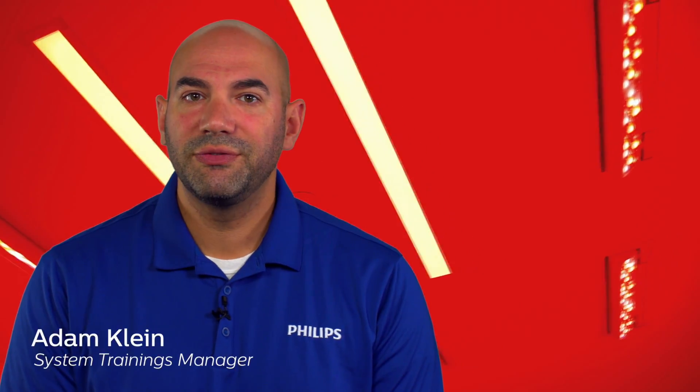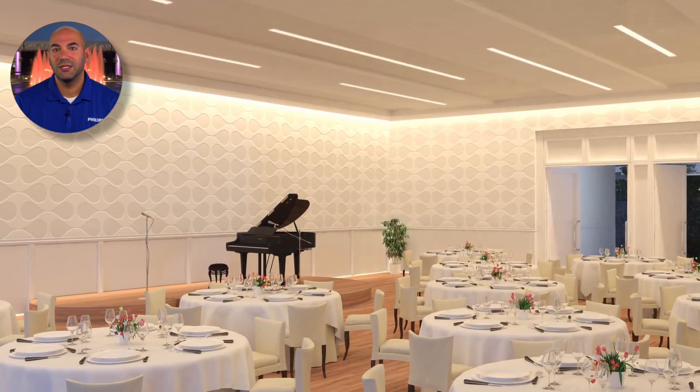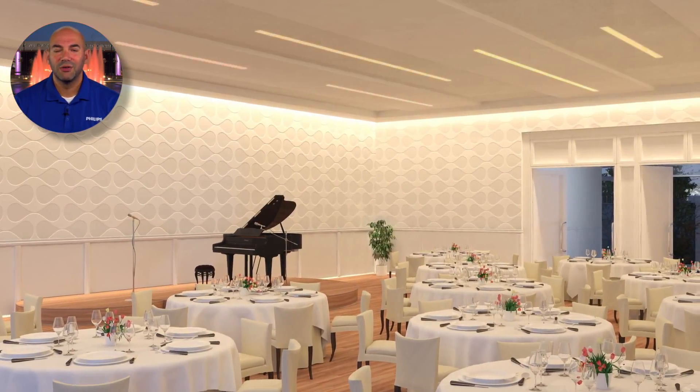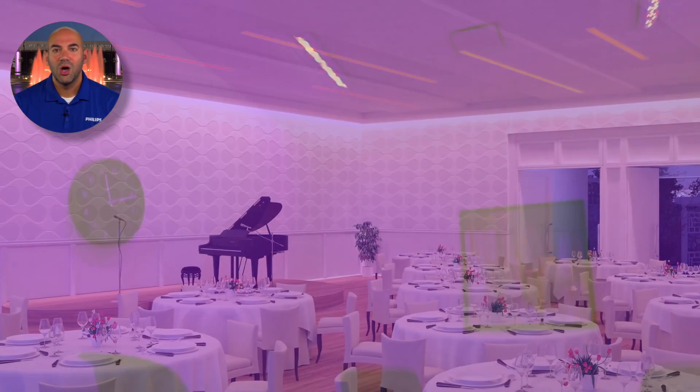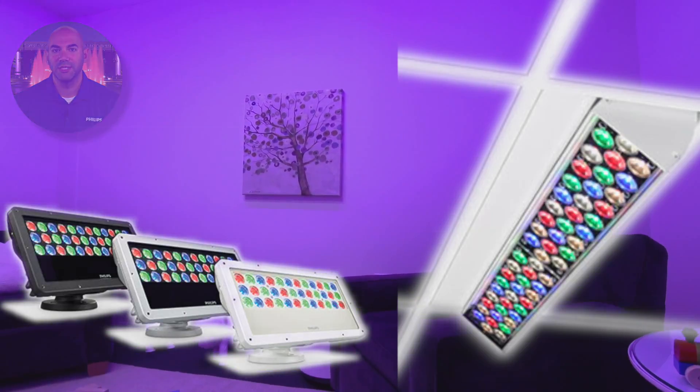Wash lighting. Wall washing fixtures have asymmetric lenses and are positioned some distance from the wall or surface at an angle intended to minimize glare and shadowing from frames or other objects. Wash lighting products include Blast Family, Sky Ribbon Wall Washing, and PowerCore Family.